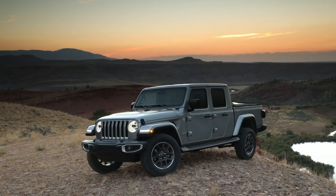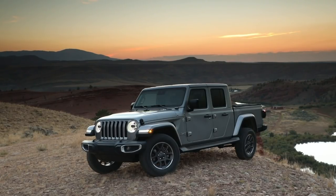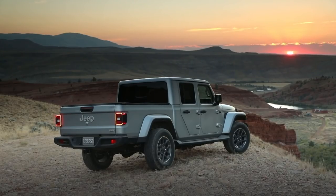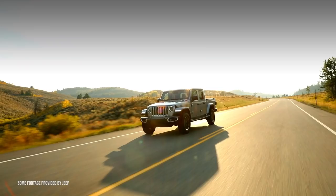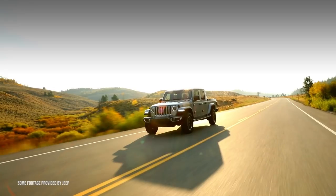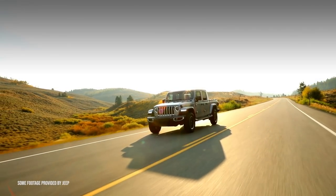Hey there, it's Gregson. Welcome back to Shifting Lanes. In today's video, we are going to talk about the Jeep Gladiator and what you need to know about this truck before you research it, compare it to others in its class, or buy it. And even if you're not in the market for one, stick around and watch all the way to the end because there's some interesting information I found when researching for this video that you may have never known before.